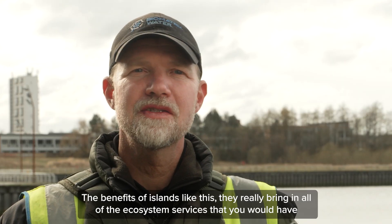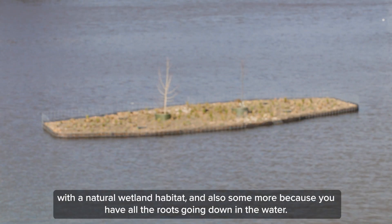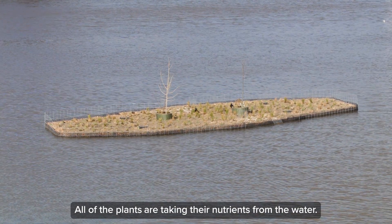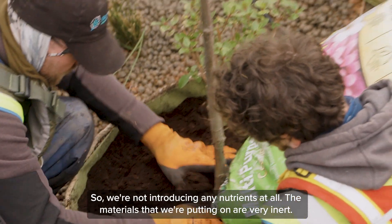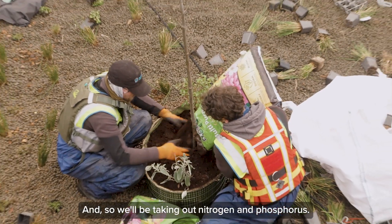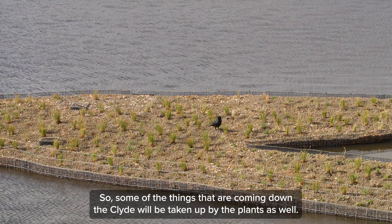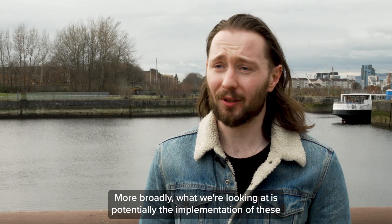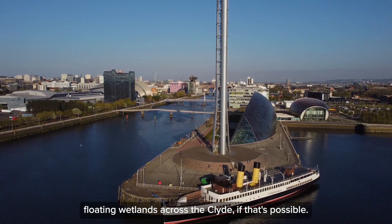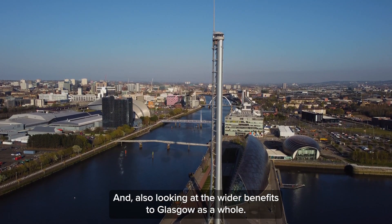The benefits of islands like this really bring in all of the ecosystem services you would have with a natural wetland habitat — and more — because you have all the roots going down in the water. All of the plants are taking their nutrients from the water, so we're not introducing any nutrients at all. The materials we're putting in are very inert, so we'll be taking out nitrogen and phosphorus — things coming down the Clyde will be taken up by the plants. More broadly, we're looking at potentially implementing these floating wetlands across the Clyde and the wider benefits to Glasgow as a whole.